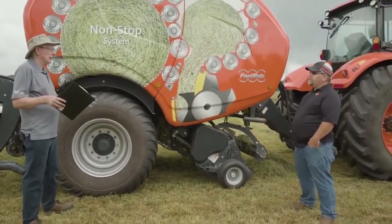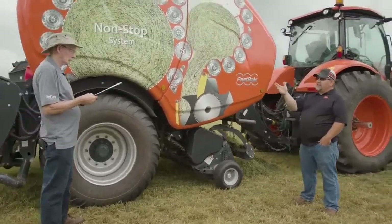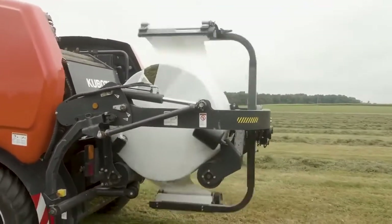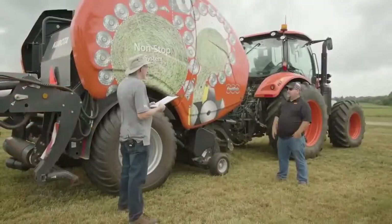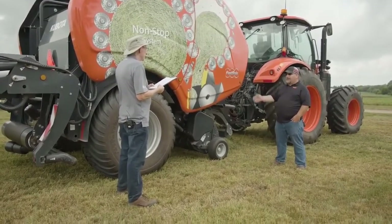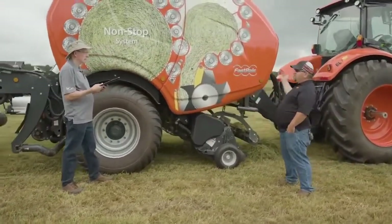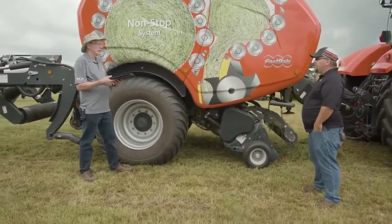Travis, just explain in layman's terms how the wrapper works. We have a wrapper on the back with twin wrapping arms, so it gives us high capacity. The wrapping is kind of the limitation on these machines — we can bale really fast and we've seen some phenomenal numbers, but wrapping has some limitations depending on conditions. The twin arms give us the capacity to wrap those bales, and it's a nice tight package. It's a big baler but we can fit it anywhere down the road and through different gates because it's such a small, short machine.